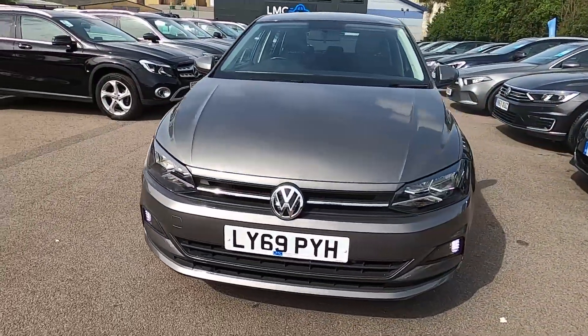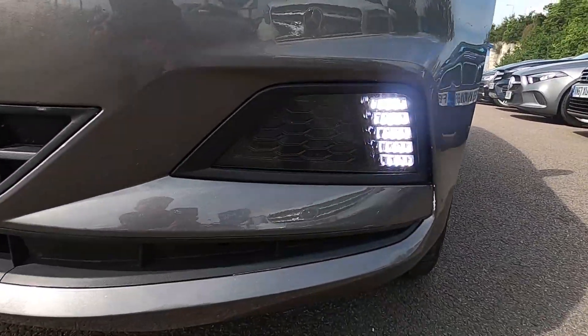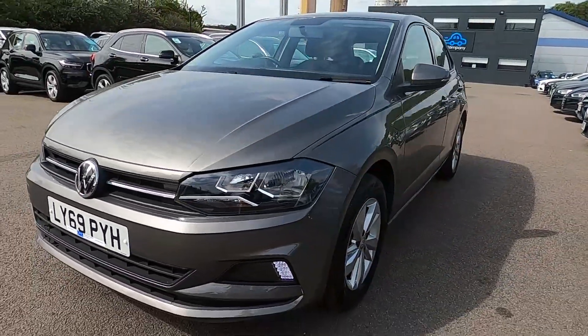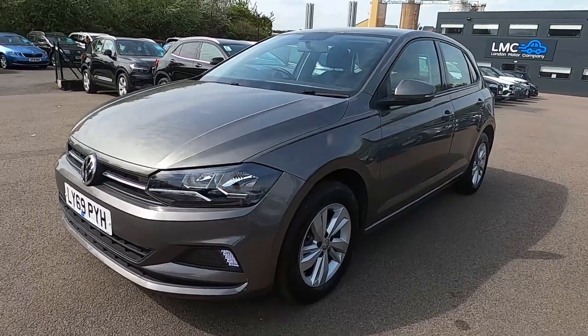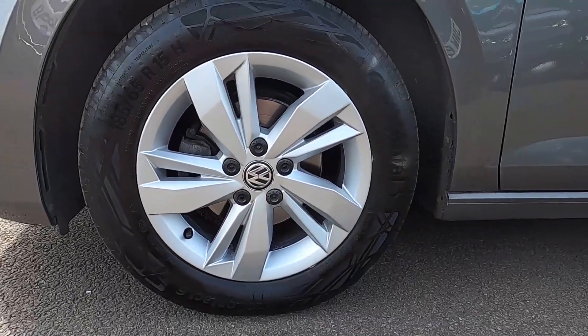First of all at the front you've got daytime running lights, and this car has a full service history. Ideal car for new drivers on the road, super easy to park, with 15 inch wheels.